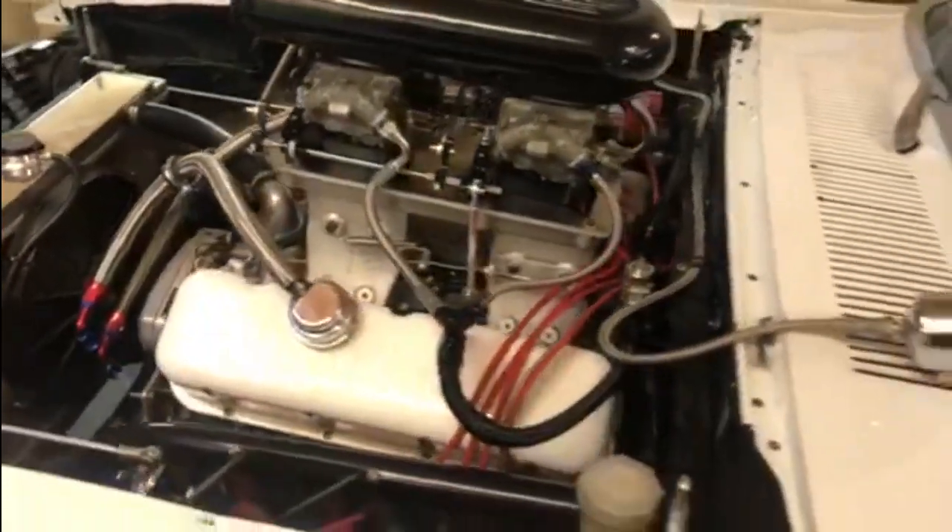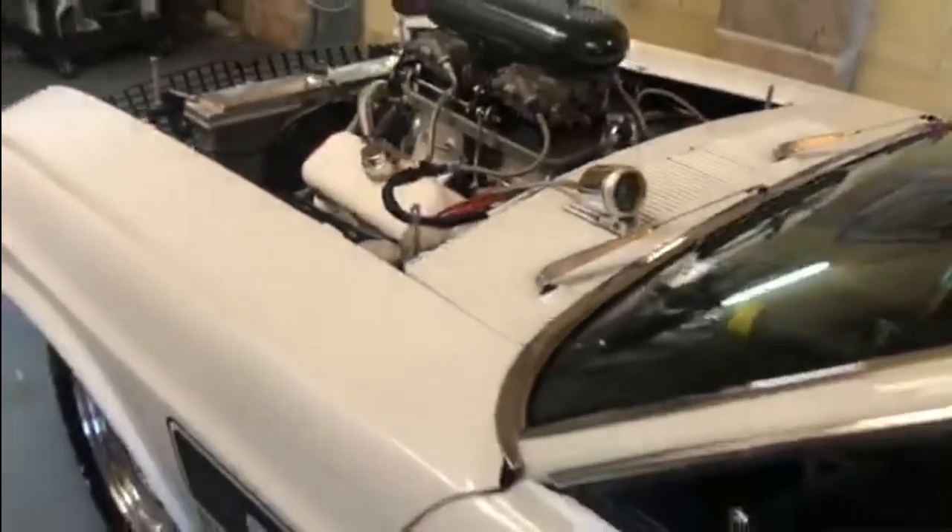Many years of work have gone into this particular Mustang to get it performing the way it does on the track.